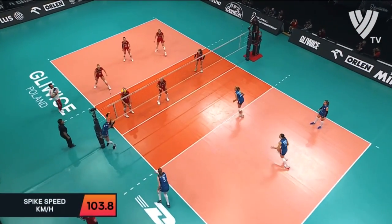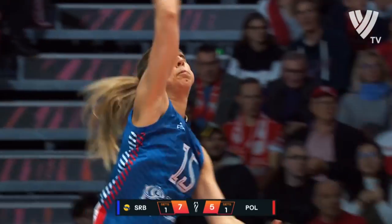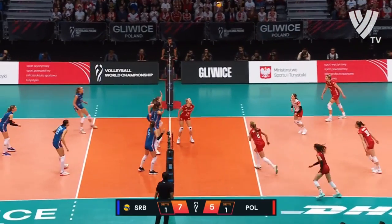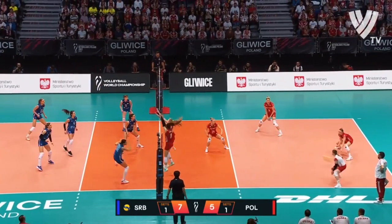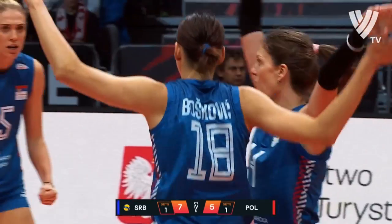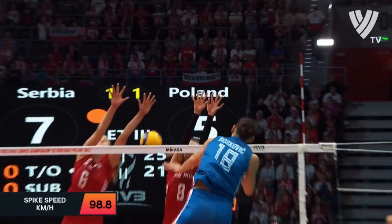Look how far out of system they are, setting from off the court. Looking at number 14's fingers, see if Volos can recover — it's an overpass and another chance for Serbia, and Boscovic takes advantage of it and clubs it down.